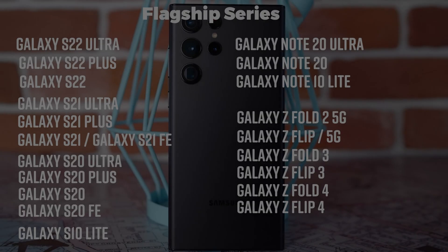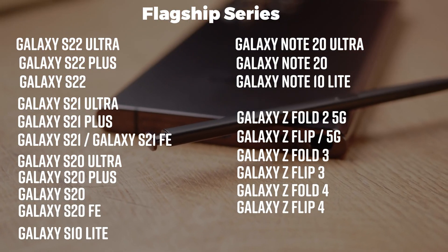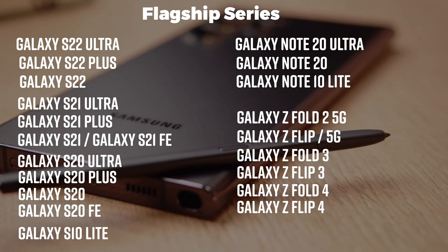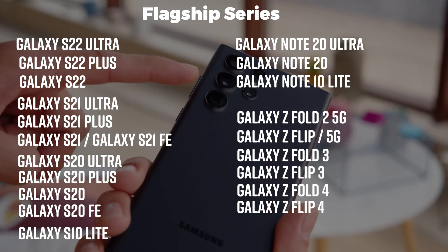First, let's see a few flagship phones. All the models are in front of you — the S22 Ultra, S20 and the S21 Ultra. And the best part is that fan editions are also included like S21 FE, S20 FE, and the lite ones also — the S10 Lite and the Note 10 Lite.